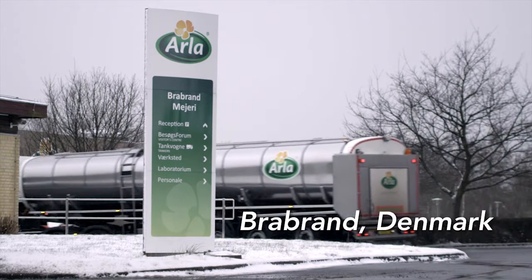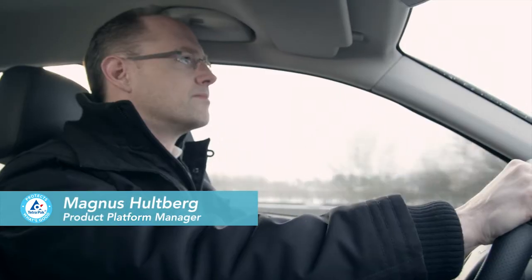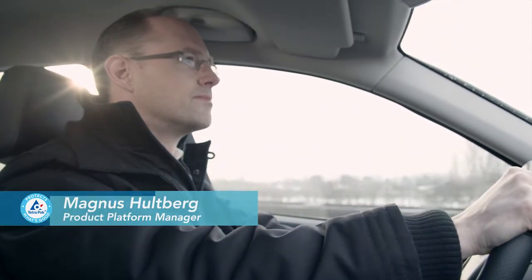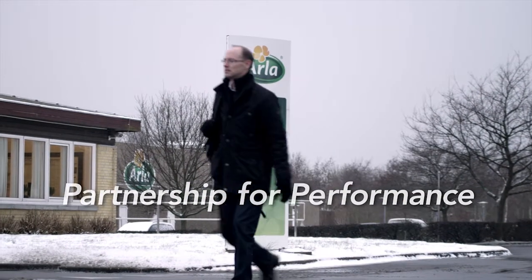ALA is running their Tetra Top one-step opening line at the Brabant site with exceptional performance. We want to hear from them what their success factors are and the importance of great partnership.